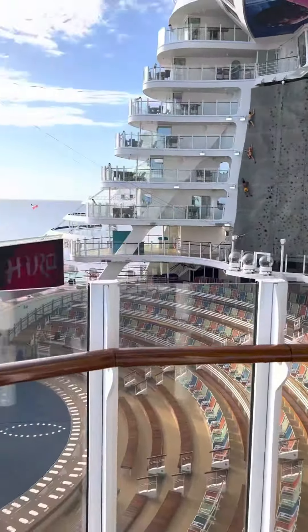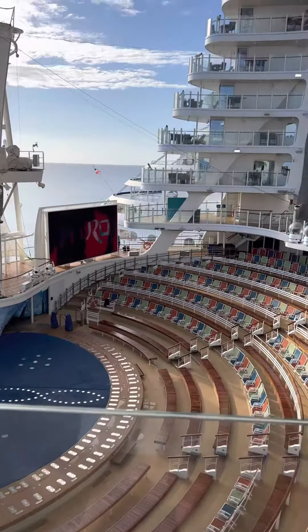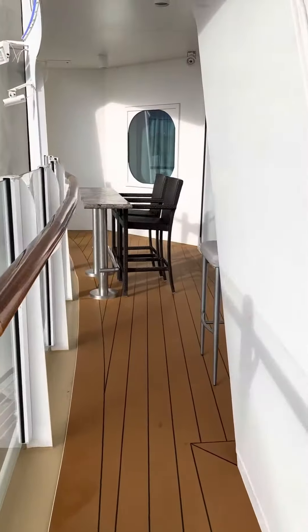This is the Aqua Theater suite — the Aqua Theater where they do the show, the water show. And this balcony goes all the way around here.